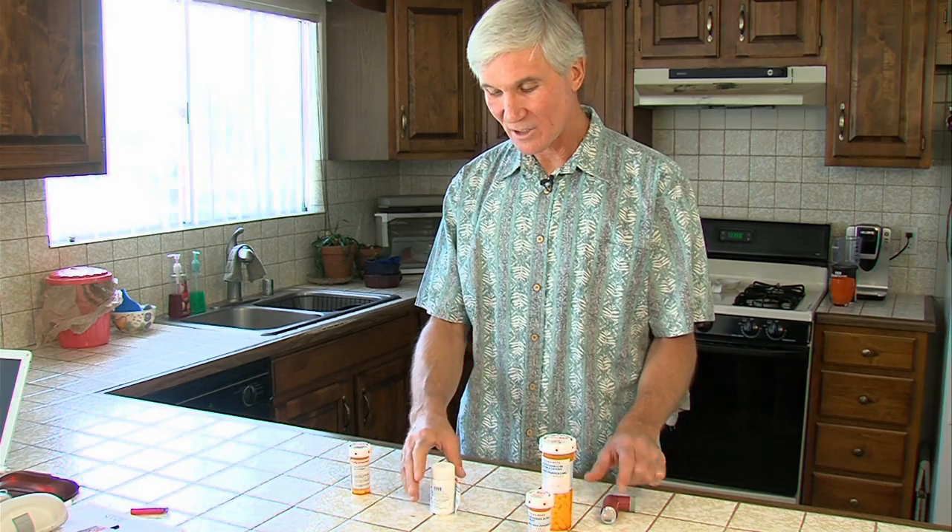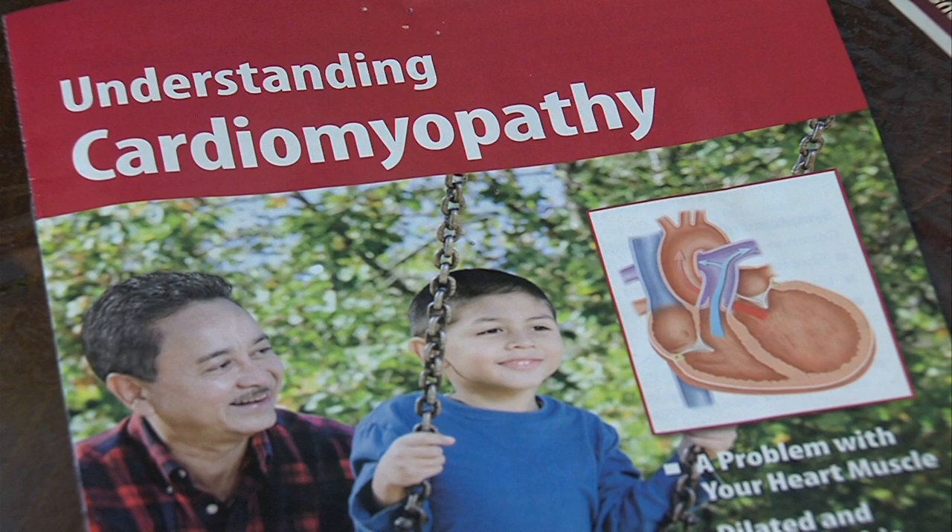The 51-year-old White was diagnosed in early January with cardiomyopathy — that's weakening of the heart muscle. He thought it was the flu because he couldn't breathe well, especially when lying down. He was coughing a lot and couldn't get a deep breath.